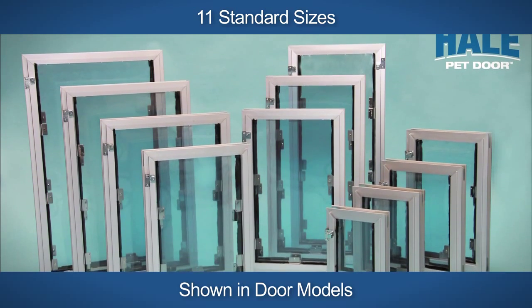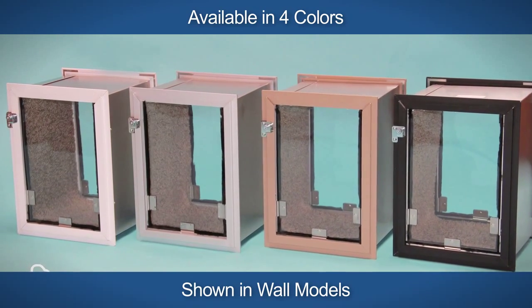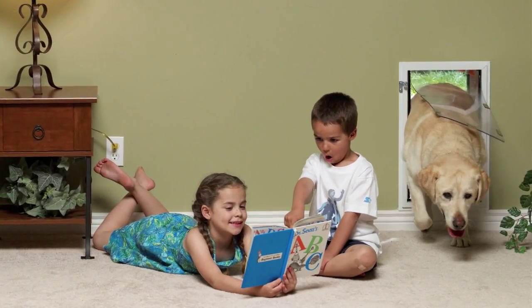We offer a five-year warranty and it does cover flaps. It is the only pet door that does warranty the flaps on the pet door.